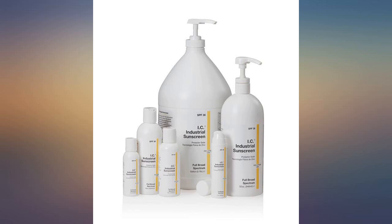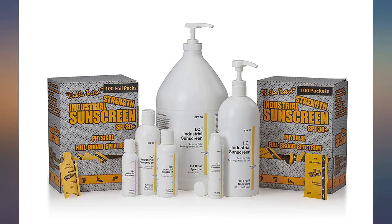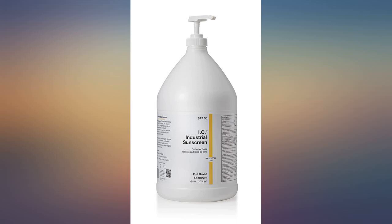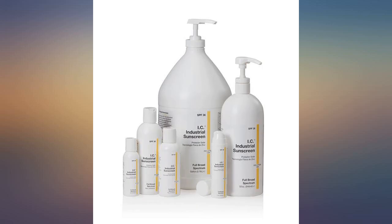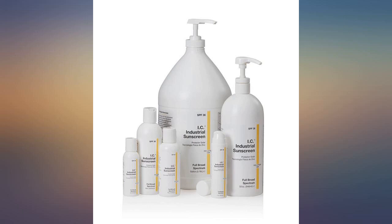SPF 30 is more than enough for anyone. SPF is just a marketing tactic they use to make you spend more. SPF 30 equals 97% of radiation blocked; SPF 50 equals 98% blocked. It is a minimal increase that is negligible for real-world use. This is why they use the SPF number — to make you buy the higher-priced, higher number when in reality it makes almost no difference.